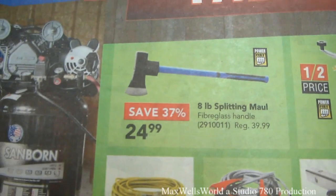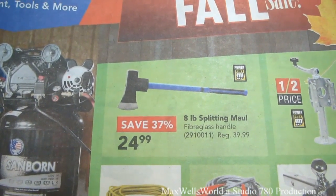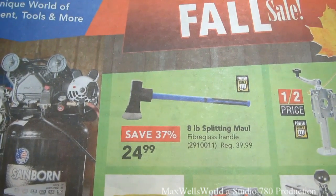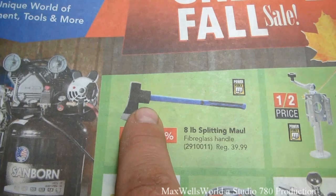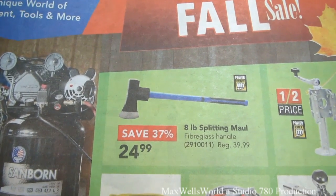Right here on the front page we have an eight pound splitting maul with a fiberglass handle. Regular $39.99, on sale for $24.99, a savings of 37%. One thing I like about this is there's a little rubber blocking at the head so if you over-strike you don't damage the handle.